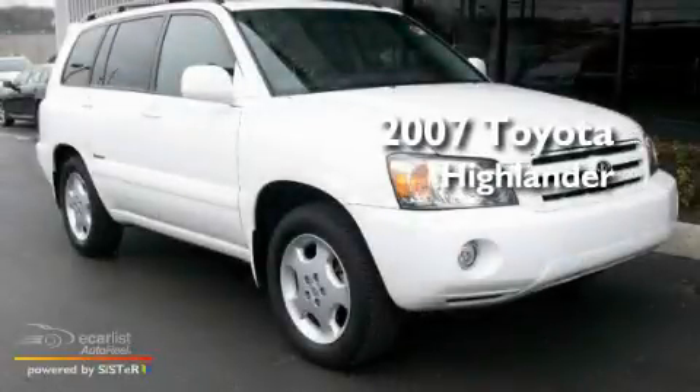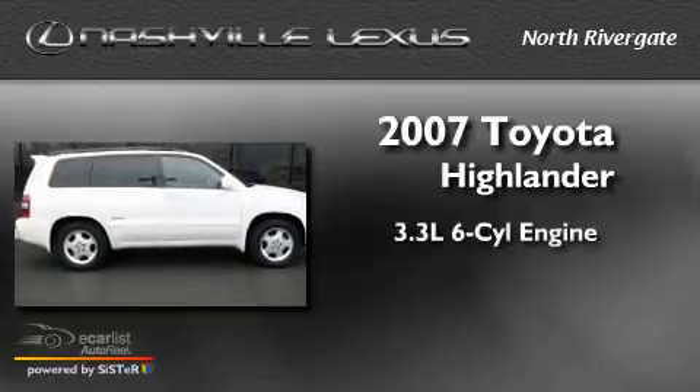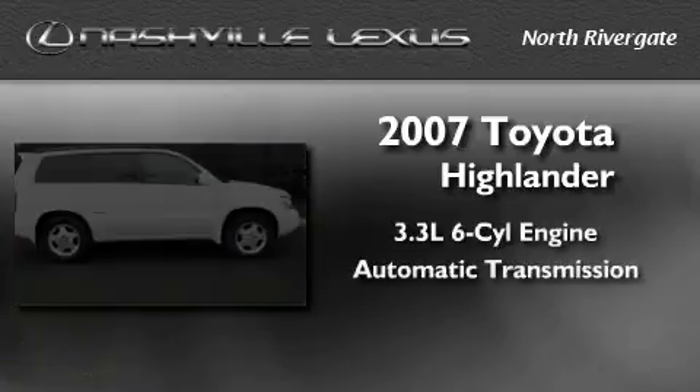This is a 2007 Toyota Highlander. It features a 3.3-liter, six-cylinder engine and an automatic transmission.